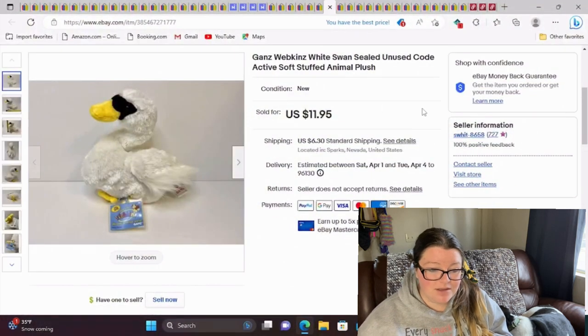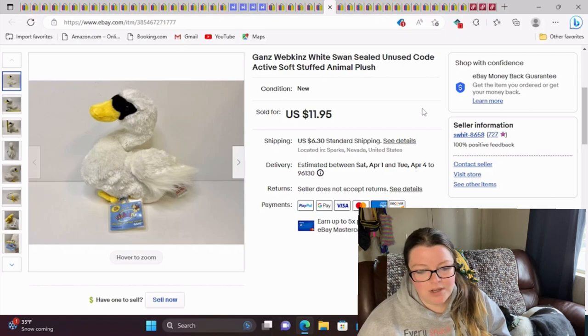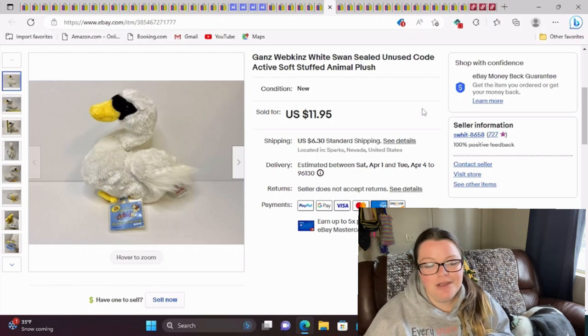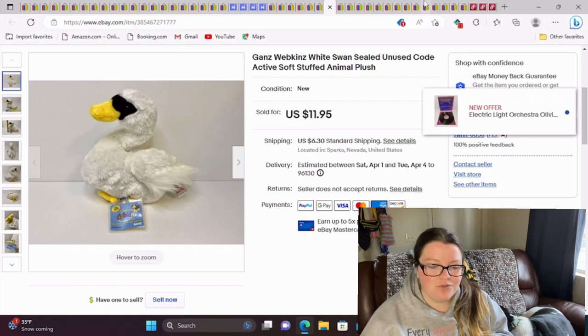This is a Ganz Webkinz White Swan with sealed unused code. Anytime a Webkinz plush has that code, I'm picking it up if it's cheap — absolutely. They always eventually sell. There are ones worth way more, like the Signature Series, but $12 — I'm happy, I'll take it. I paid likely 49 cents because I know where I picked this up and it was a Goodwill that still doesn't price up their plush very much.